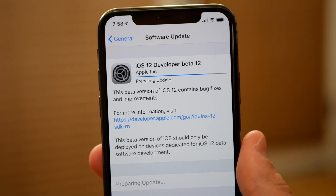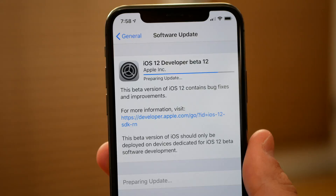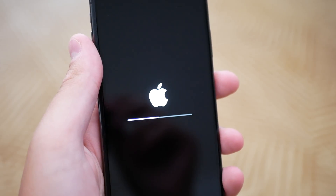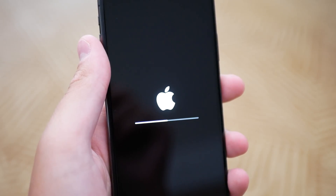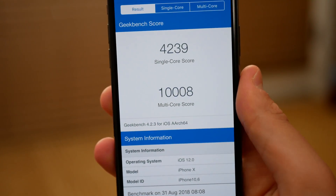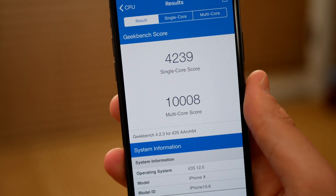The update was about 100 megabytes on my iPhone 10. It took about 10 or 15 minutes to install, and my phone got a little bit warm during the update process, which didn't happen in some of the other betas. I did run a Geekbench test and, as expected, when my phone was probably still indexing after the update, my multi-core score barely broke 10,000, while other people were getting scores around 10,300 to 10,400. So as expected, my phone was still indexing. I might run a Geekbench test later in the day to see if anything changed.